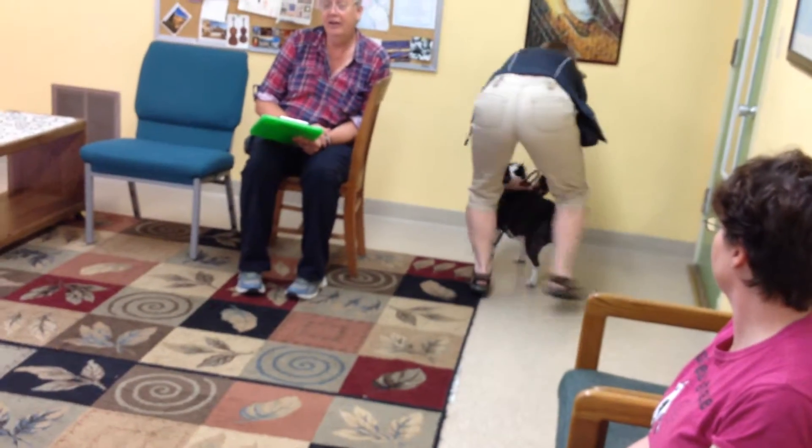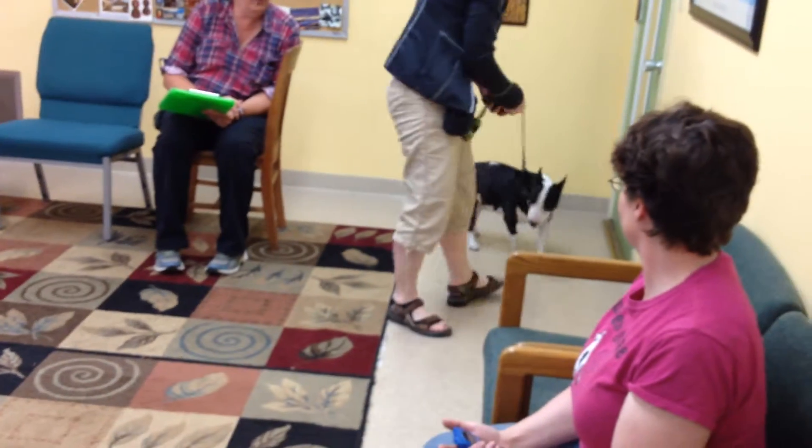Oh my God. Oh my God. You want to leave him for something. Yeah, I'm just going to go right there. That's a bull terrier.